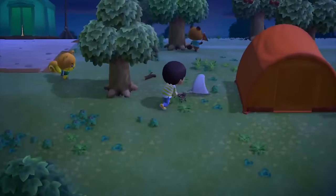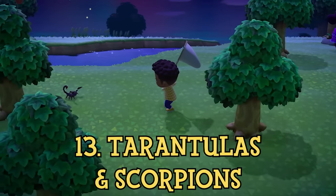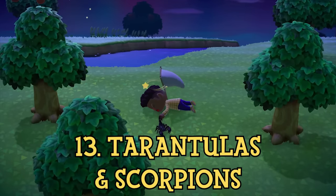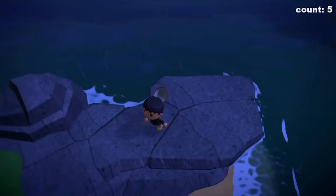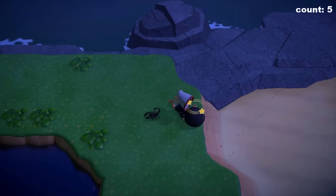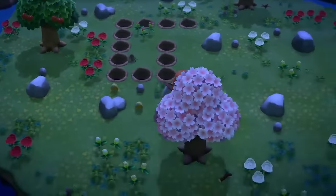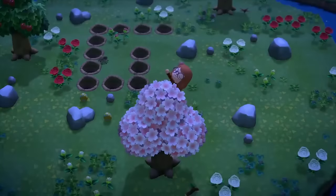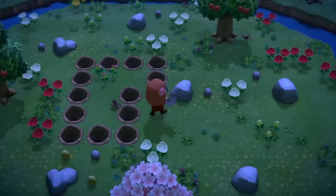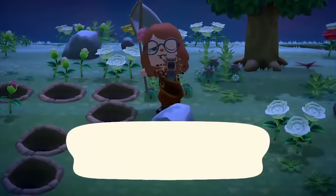Although technically part of the bug family, I decided to put tarantulas and scorpions at number 13 in this video, as they can be very difficult to capture due to their poison and aggressiveness. When you approach both these creatures with your net out, they will go into attack mode and will charge towards you, biting you if you fail to capture them. However, there is a trick in the New Horizons version of the game which makes them much easier to capture, if you dig yourself a hole enclosure using your shovel so that the tarantula gets confused. Here you can safely capture it from the other side of your hole wall, saving you a lot of time.